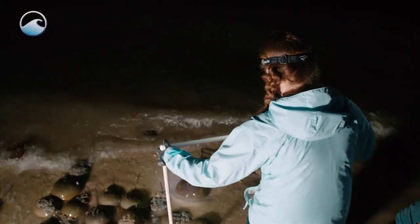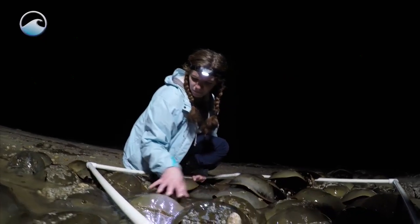Perez says horseshoe crabs are most plentiful in April and May around the Bay areas. You'll see them mostly in St. Andrews Bay in the lagoon — not on the Gulf side, because they don't like the high wave action.